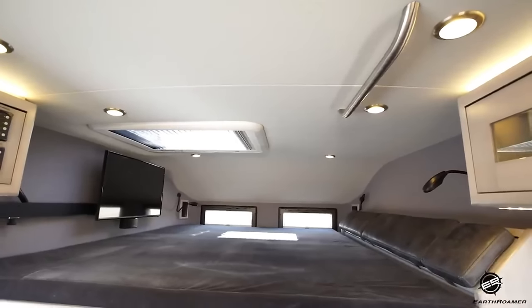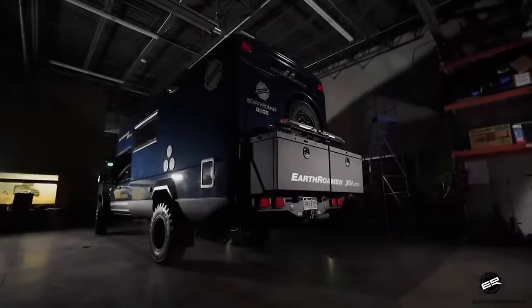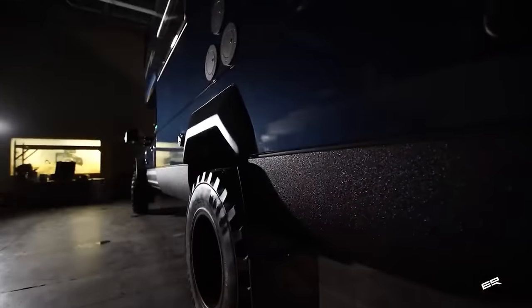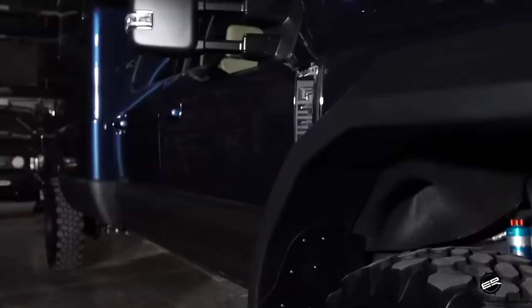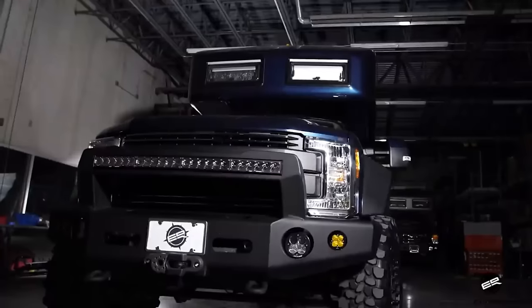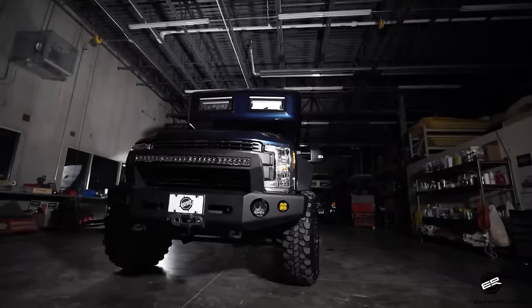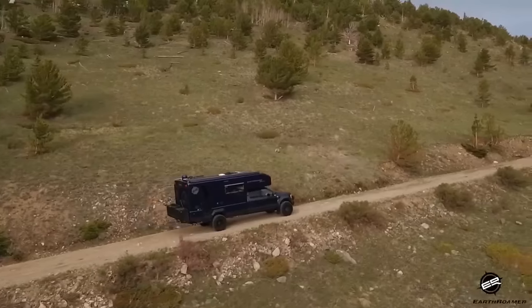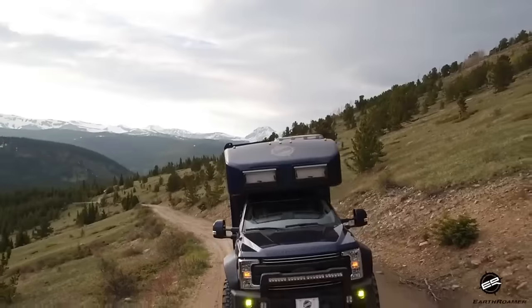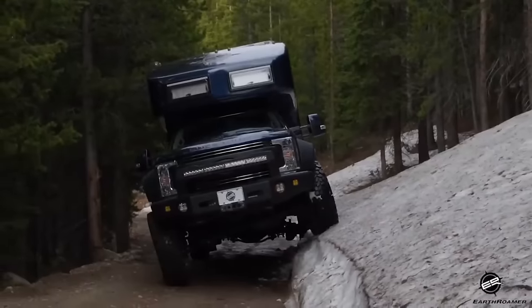Operating it requires no license, propane, or generator. Luxury features including a full kitchen, bathroom, bedroom, and entertainment system may be enjoyed without external hookups. With a rooftop solar panel array, a big battery bank, and a powerful turbo diesel engine, you can go far and stay in isolated places. The XVLTS will make you feel at home in the mountains, desert, forest, or beach. Earthroamer, the luxury expedition vehicle leader since 1998, builds the XVLTS to order for $490,000.